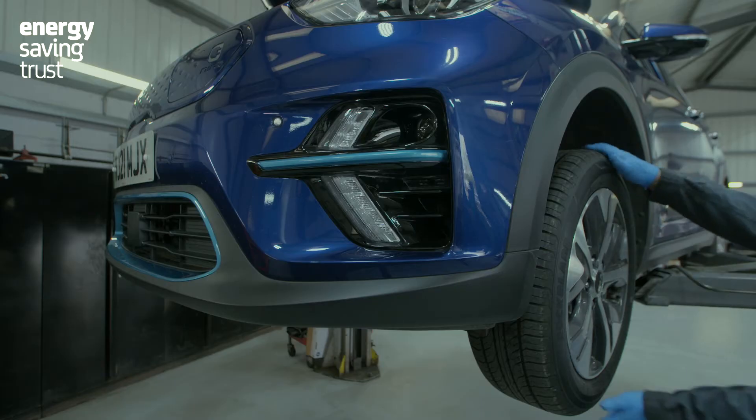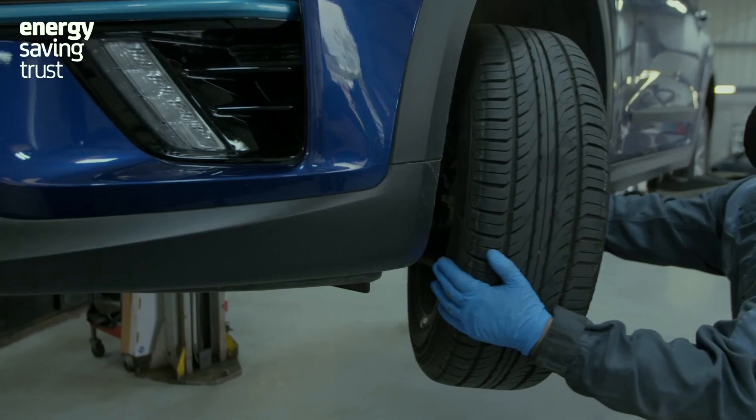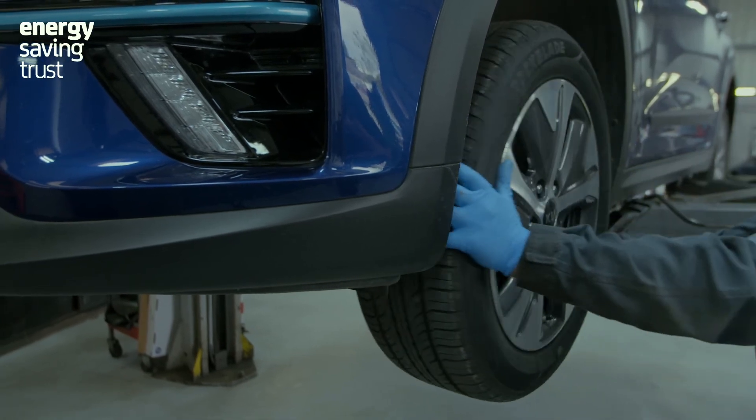In a two-wheel drive front-wheel drive EV, those front tyres are doing most of the braking, because the regen will only be through that front axle as well as all of the driving. Your handbook may well recommend switching the front and rear tyres over.